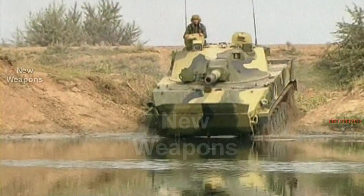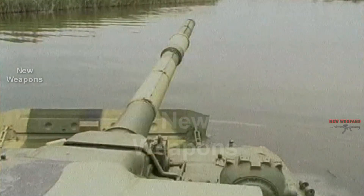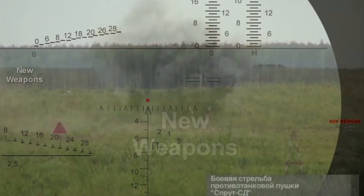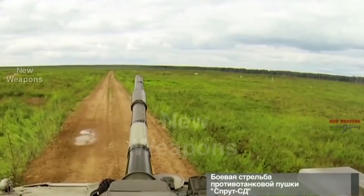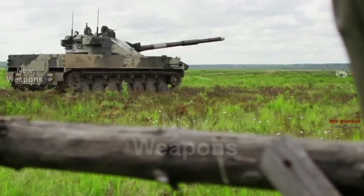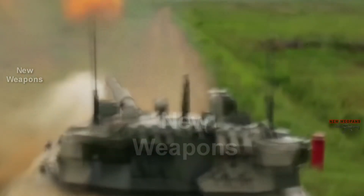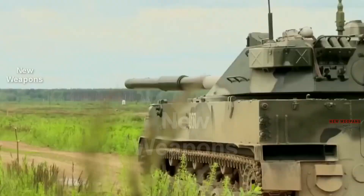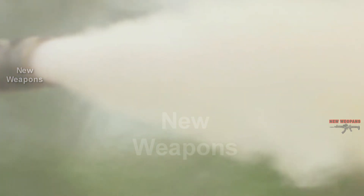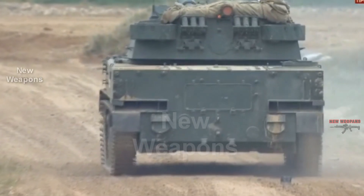The Russian tank fighter Sprut SDM-1 self-propelled gun is planning to be purchased by India. These vehicles will seriously increase the efficiency of army units. The Sprut SDM-1 is a deeply modernized version of the Sprut SD tracked anti-tank self-propelled gun. Compared to its predecessor, it has significantly increased its firing efficiency due to the improved SOSNA-U fire control system. The vehicle is armed with a 125mm 2A75 smoothbore gun with the possibility of using 9K119 Reflex anti-tank guided missiles and two 7.62mm PKTM tank machine guns.